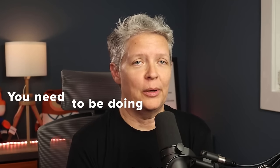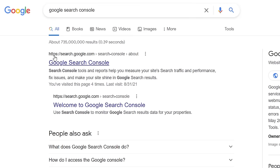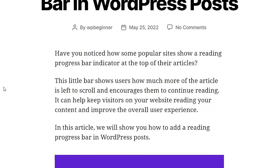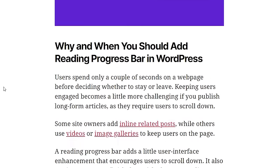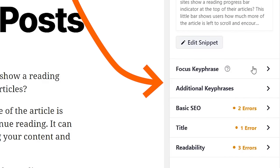If you have a WordPress website, you need to be doing WordPress SEO now to grow your traffic. WordPress SEO is just search engine optimization for your WordPress website, and that means there are a few items you need to check in your WordPress dashboard to make sure you're optimizing for search engines. I'll show you where those are and what to do with them.